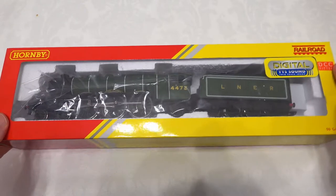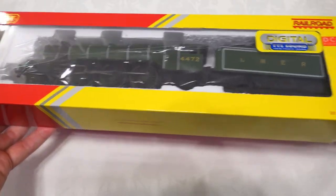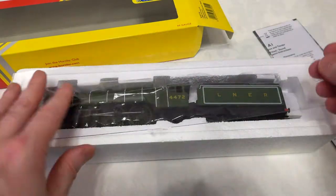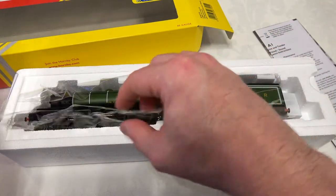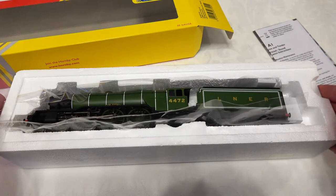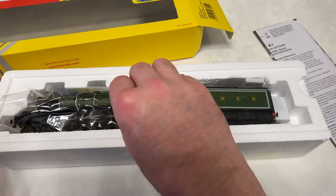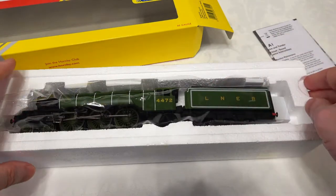So without further ado, let's take a closer look. Taking it out of the box — it comes in similar packaging to the Mallard version, though slightly different. This has a flat-top piece, whereas the Mallard had a fitted plastic top piece. There's also an inner sheet protecting the loco in the styrofoam casing, which is a stiffer sort of plastic. I did prefer the Mallard's version — that had a softer, more protective plastic sleeve, whereas this one is a little harder and doesn't provide quite the same level of protection.